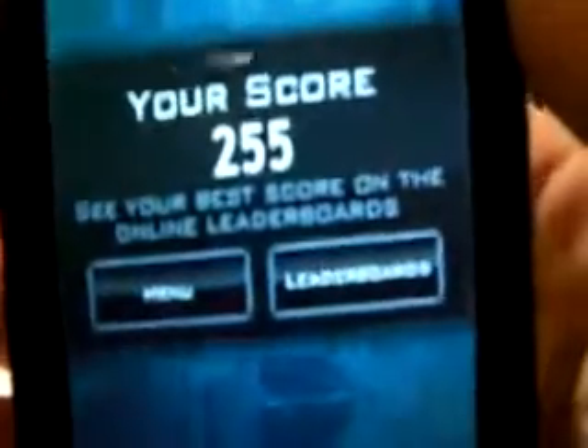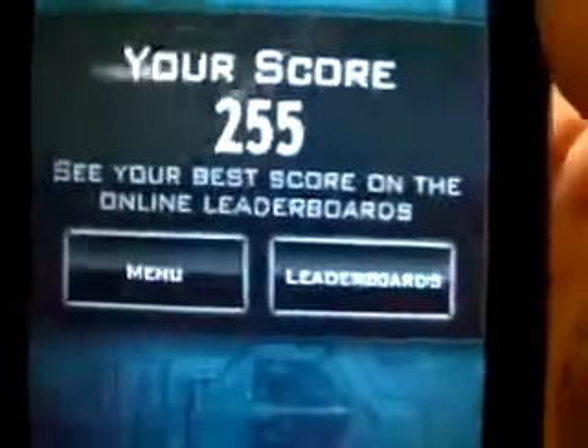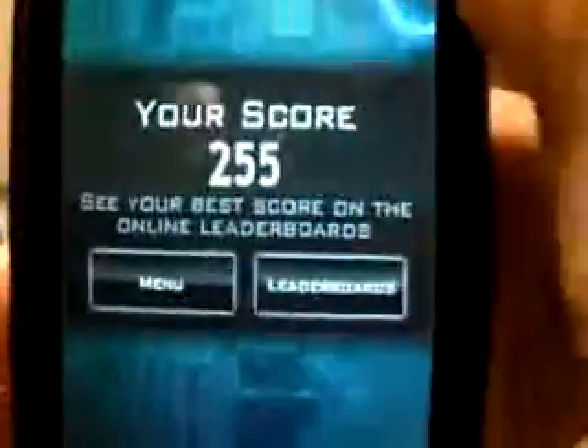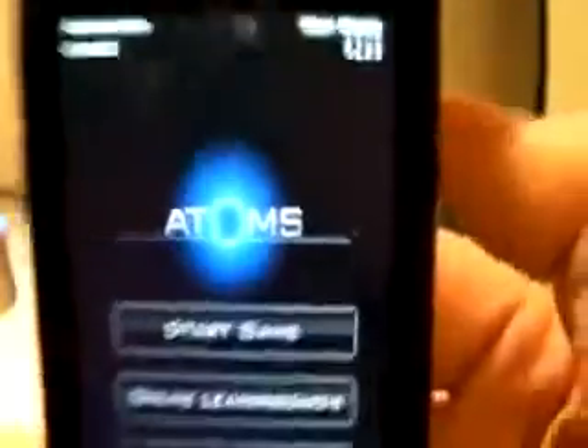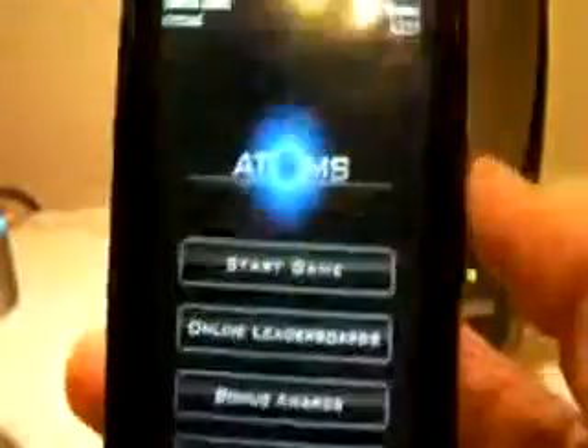I just died — it says your score is 255. You can see your best score on the online leaderboards, go to leaderboards, or go back to the menu and play again. This is highly addicting; I would have to give it a 9.5 out of 10 — really, really good for a free application.